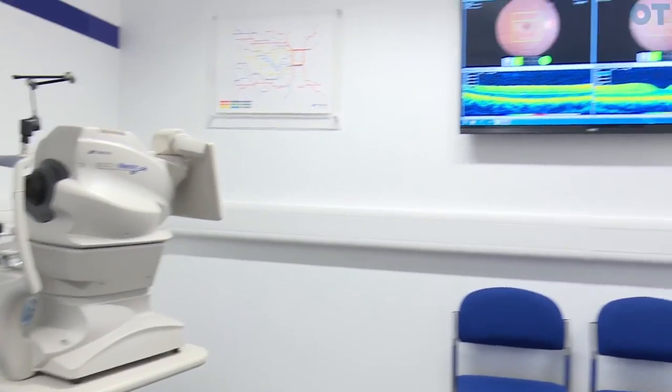It's great to have everything new — clean, new equipment. We've got a Topcon suite and that's really handy because we've got an OCT machine. It's really good for detecting a lot of diseases that you may not detect until way later on in life.